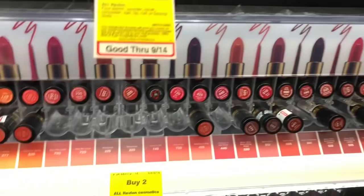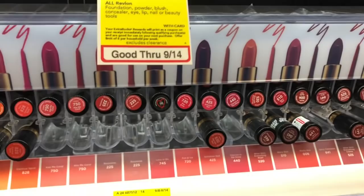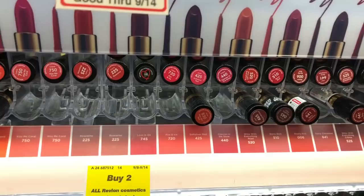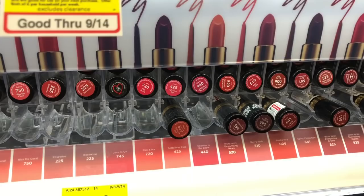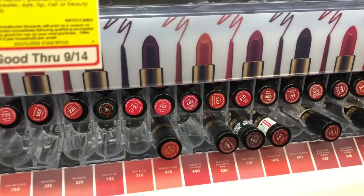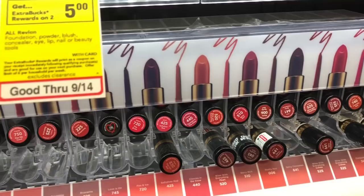The Revlon cosmetics are going to be on a spend $12, get a $4 Extra Care Buck promotion. Pick up two of the Revlon lipsticks — at my store they are $8.79. Use two of the $3 off one coupons from SmartSource from 9/8. You'd pay $11.58 but get back $5 in Extra Care Bucks, making your final cost $6.58 or $3.29 each. If you have a CVS CRT like $3 off $12 makeup, stack that with your deal — you'd pay $8.58 but get back $4 in Extra Care Bucks, making your final cost $4.58. The full breakdown is in the Google document.